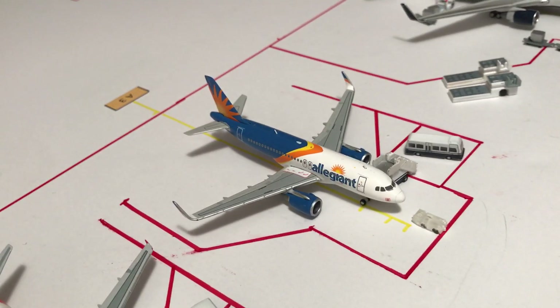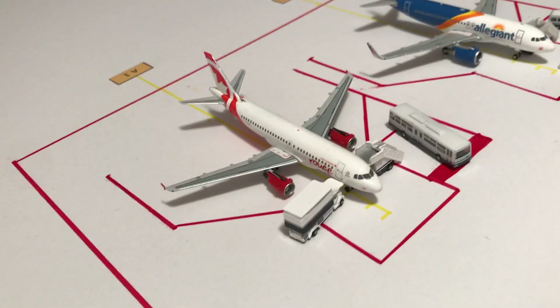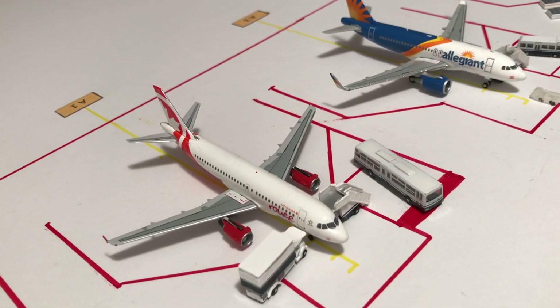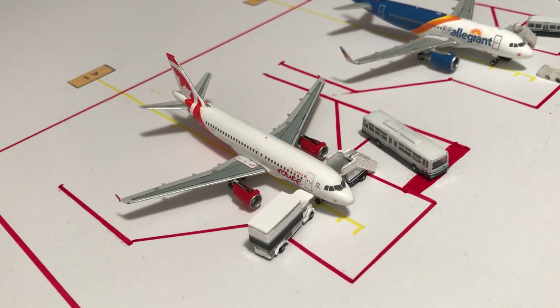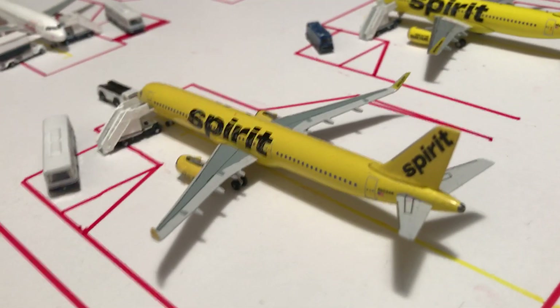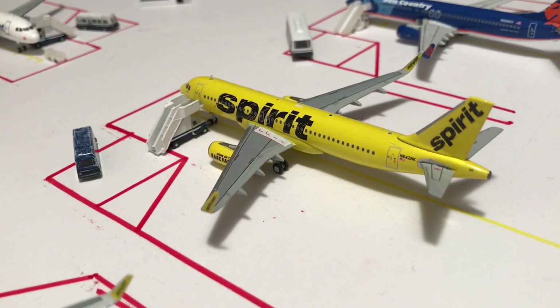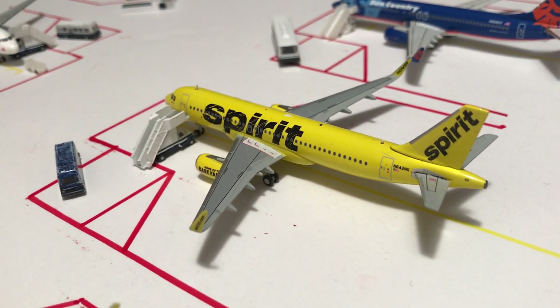After that is an Allegiant A319, making a flight to Cincinnati. Then Air Canada Rouge A319 to Toronto. On the other side of the A concourse, we have Spirit A321 headed to Los Angeles, and Spirit A320 with sharklets to Detroit.